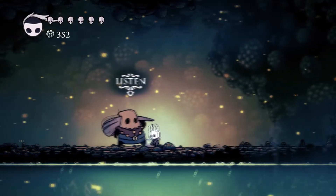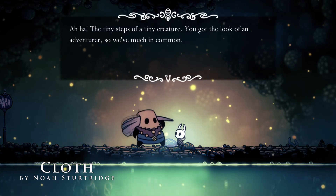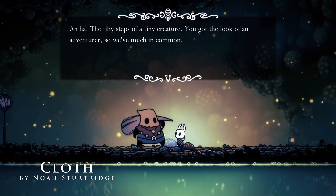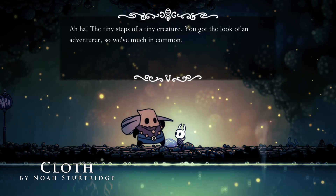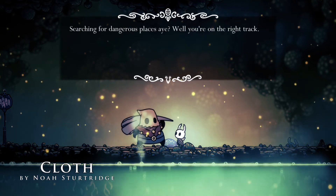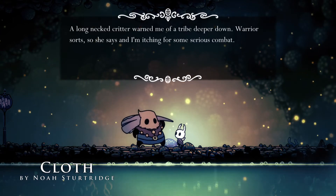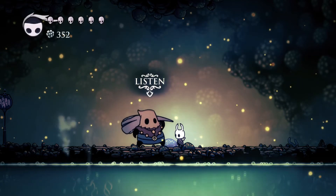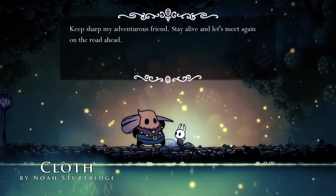Not a boss fight — it's a character. She says: 'Aha, the tiny steps of a tiny creature. You've got the look of an adventurer, so we've much in common.' This is Cloth — by the way if it says 'by so-and-so' that means they're a GoFundMe character. She says: 'Searching for dangerous places? You're on the right track. A long-necked critter warned me of a tribe deep down — warrior swords, so she says — and I'm itching for some serious combat. Keep sharp, my adventurous friend. Stay alive and let's meet again on the road ahead.' Maybe she's talking about the giraffe lady we saw at the Queen's Station.